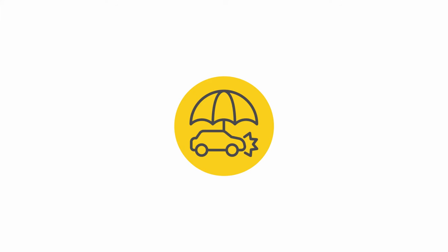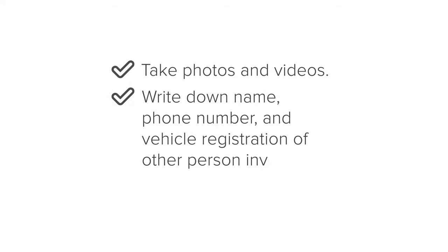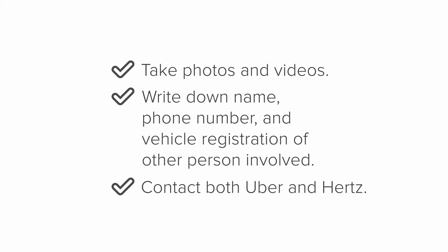If you're in an accident, you must call the police and file a police report. Keep a copy of the police report for the insurance claim. If you're unable to file a police report, take photos and videos and write down the name, phone number, and vehicle registration of any people involved, then contact both Uber and Hertz. Finally, you are renting a car to drive with Uber — you are not allowed to use this car to earn money with any other platform.